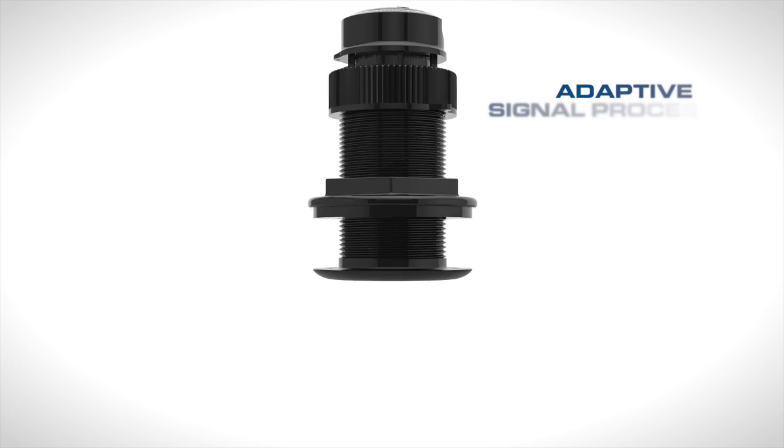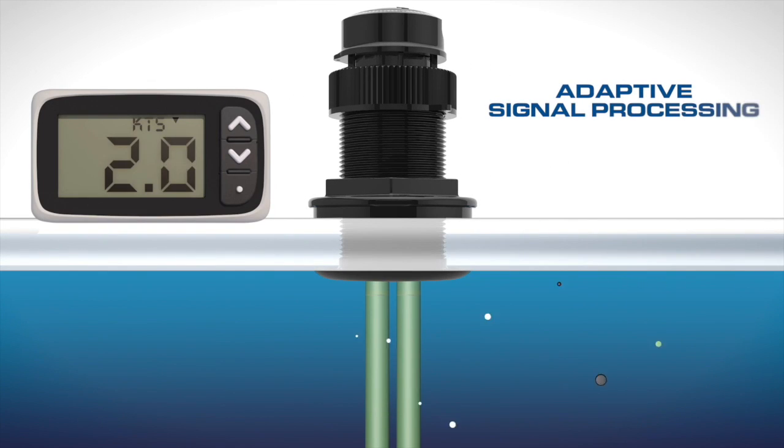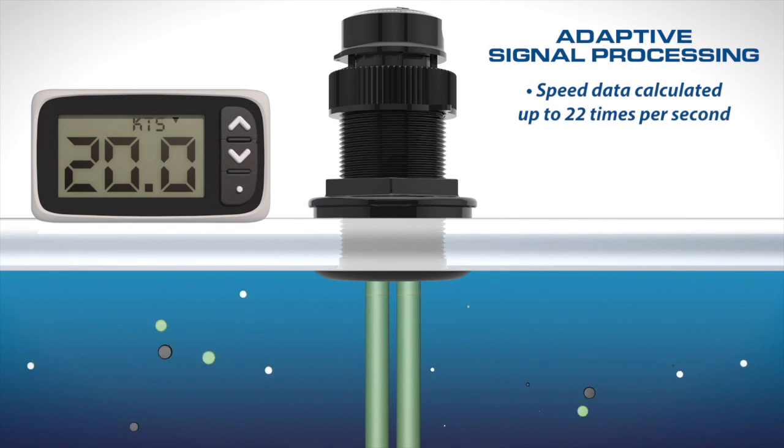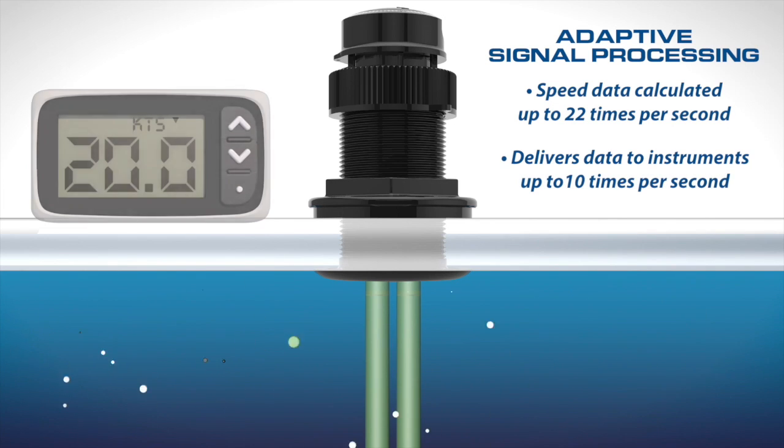The UDST 800 uses Airmar's patented adaptive signal processing to constantly calculate the boat's speed based on water clarity and depth, generating updated speed data up to 22 times per second and delivering it to your network up to 10 times per second.